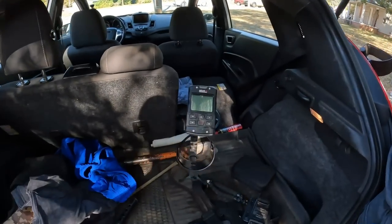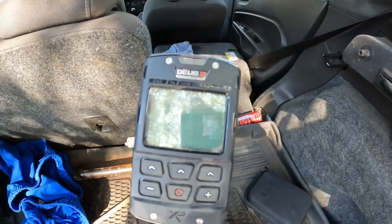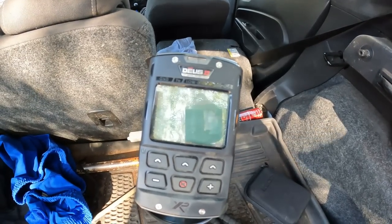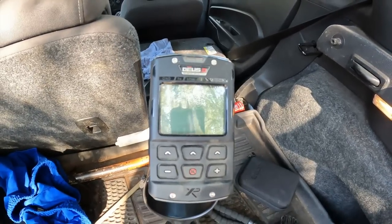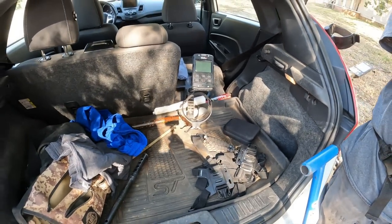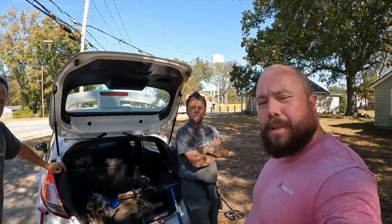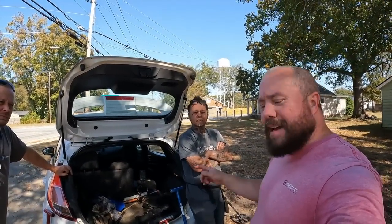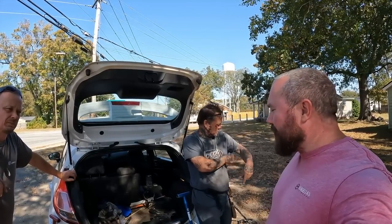A guy named Benjamin with XP was watching the channel — he's in their marketing department — and wanted to send me a Deus 2 to use on the channel. So it's gonna take some learning, but really nice detector. I love their first Deus, had really good luck with that. Thank you Benjamin, I appreciate it. I sell these, I can save you guys money on them, just reach out to me.